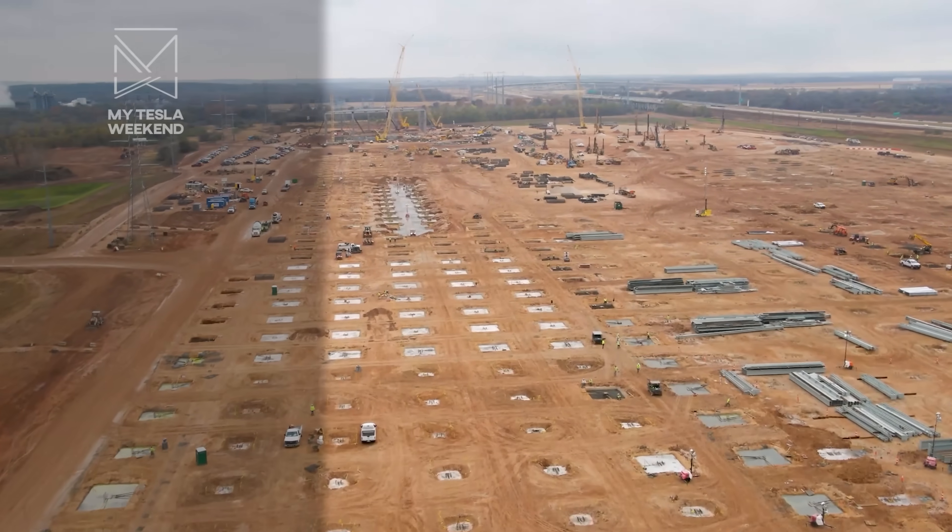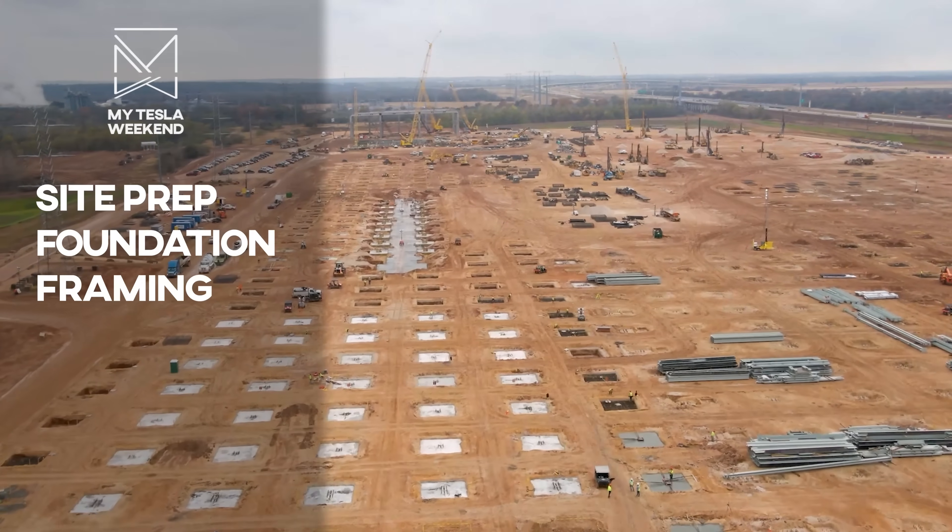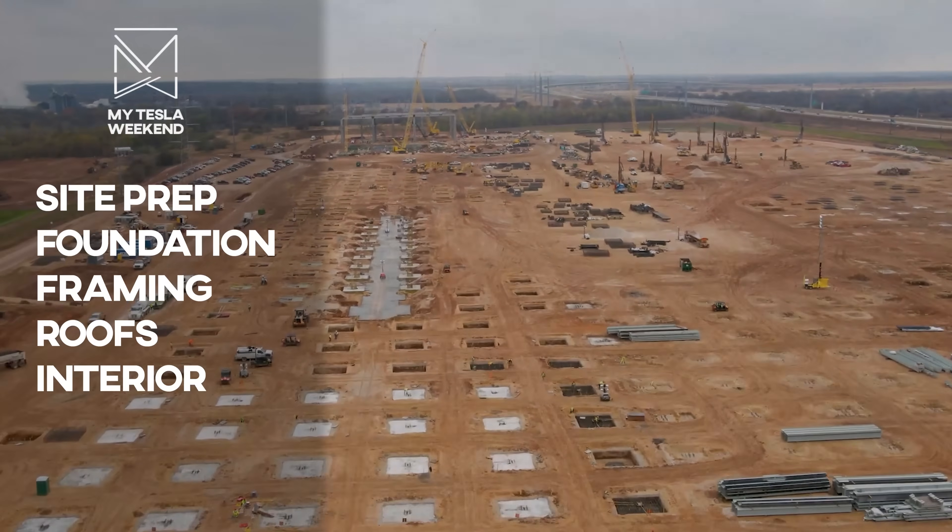So let's divide it into five categories: site prep, foundation, framing, roofs, and interior completion.